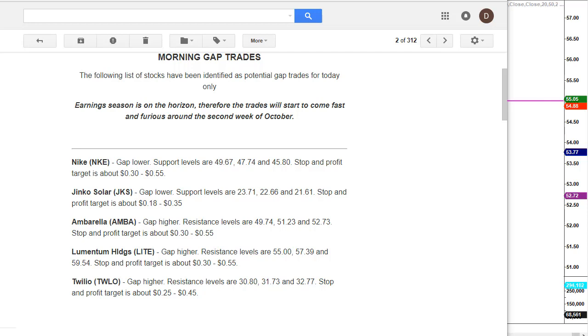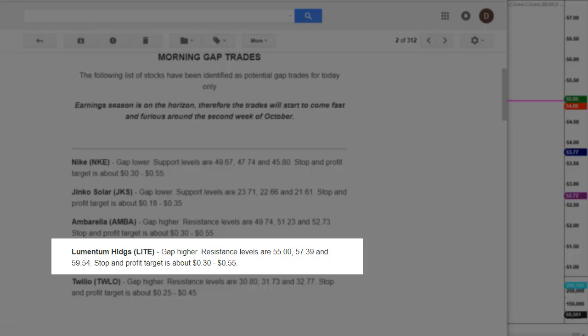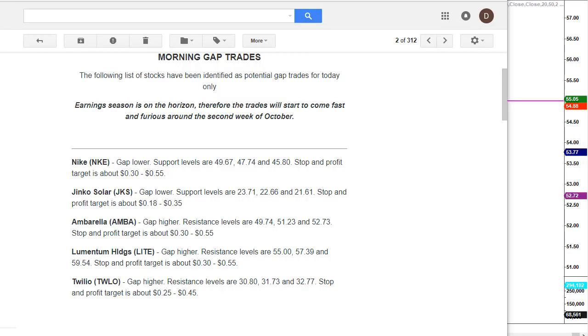That was Lumentum Holdings, ticker LITE — gap higher. Resistance levels are $55.00, $57.39, and $59.54. All three price targets will produce a price reaction in the other direction. Stop and profit target is about 30 to 55 cents. The other stocks did not hit their price targets, so they're off the table — no trades. We only want the highest probability trade setups, and those are the ones that hit the price targets we calculate, which is also taught in the course.